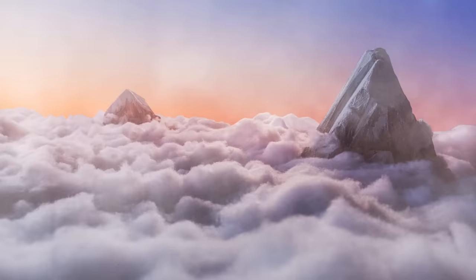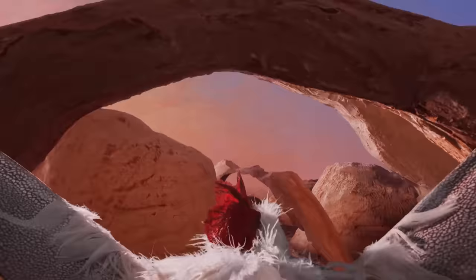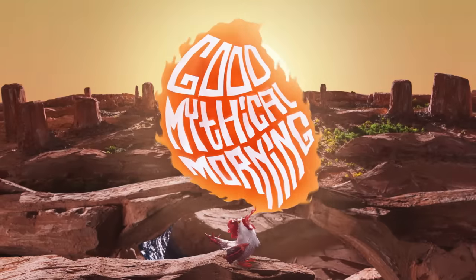Can dairy-free be as tasty as dairy? Let's talk about that. Good Mythical Morning.